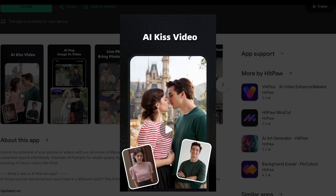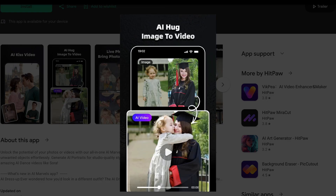I've been researching AI Marvels by Hitpaw, and I need to tell you what I discovered about this AI photo and video editor. First, let's talk about what AI Marvels offers.